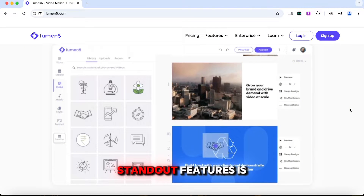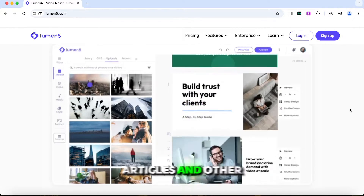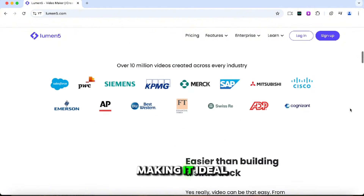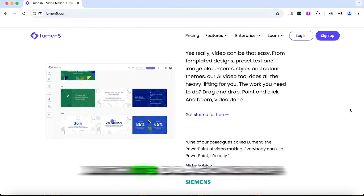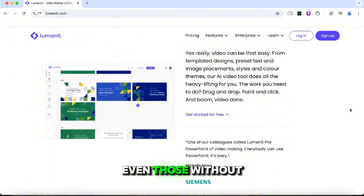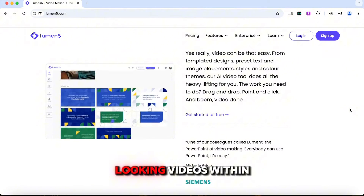One of its standout features is its ability to automatically transform blog posts, articles, and other written materials into videos, making it ideal for repurposing content for social media and marketing campaigns. With its drag-and-drop interface, even those without video editing experience can create professional-looking videos within minutes.